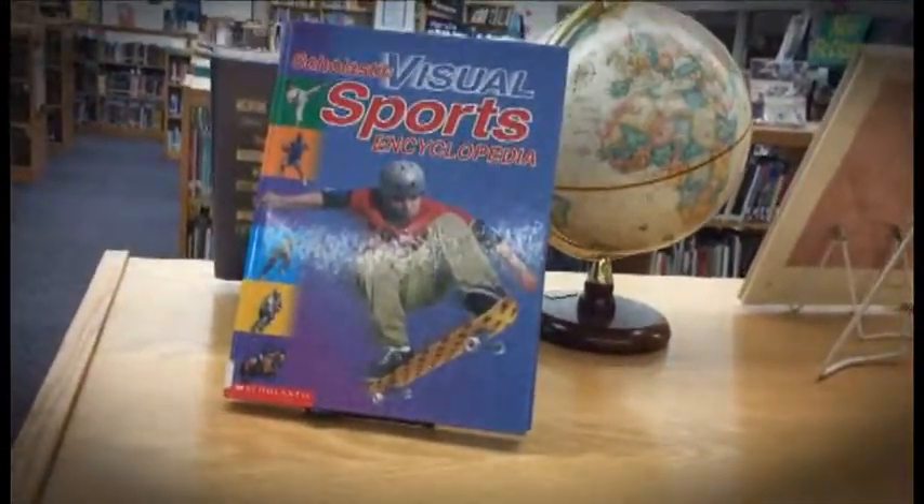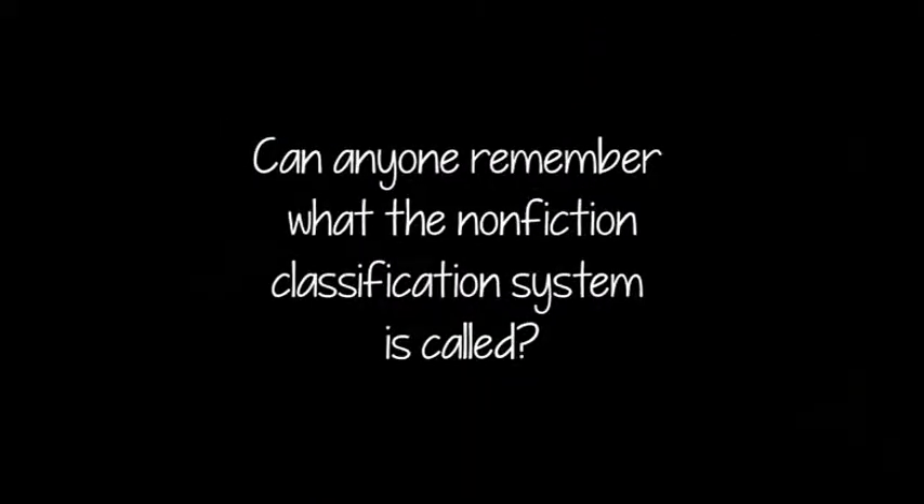Before we begin, can anyone remember what this book classification system is called?